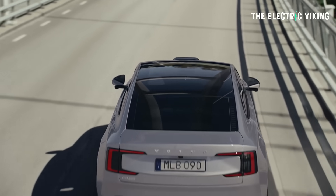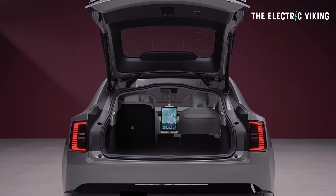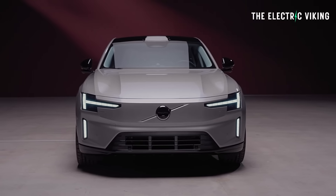Volvo's new ES90 — it's not a sedan, it's not a wagon, it's not an SUV, it's not a hatch. I don't know what it is to be honest. It's kind of a sedan with a hatchback at the back of it. But you would think a vehicle this size — it's quite a big vehicle — would have a big boot space. It does not, though. So it's kind of unusual.